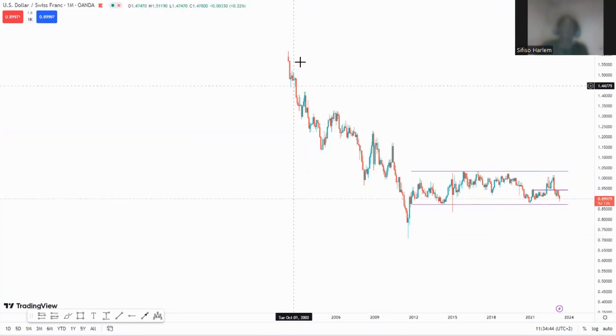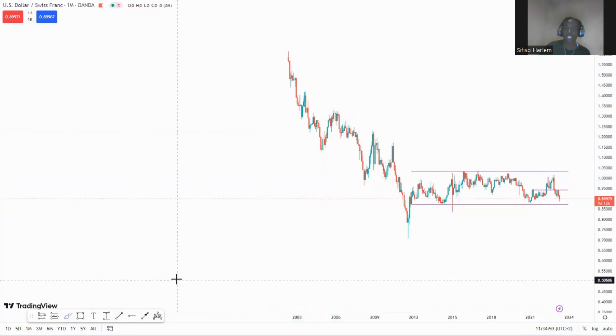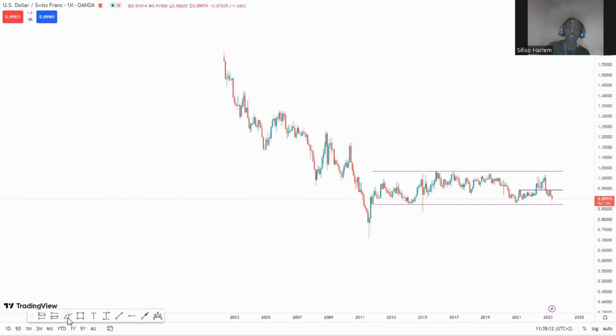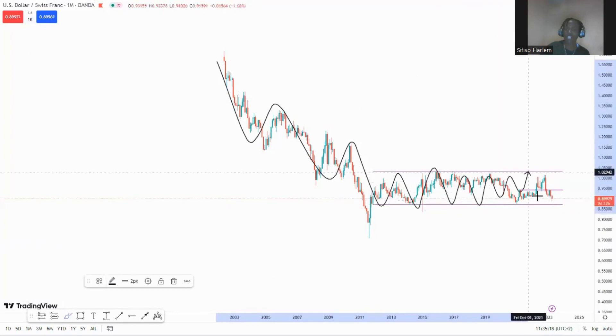Looking at the structure of USD/CHF from the monthly time frame, price has been moving in lower lows and lower highs. That's a fact — we can't dispute that. The Swiss franc has been having more power and more value compared to the dollar, as you can see from the overall movement over the past years up until now.